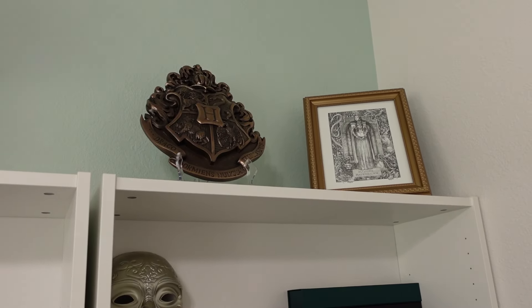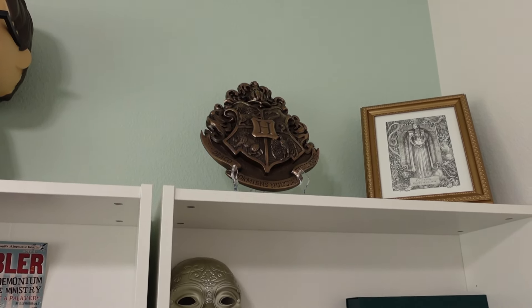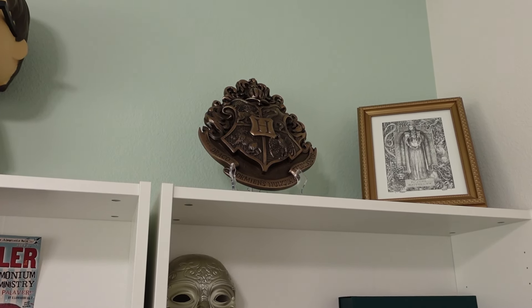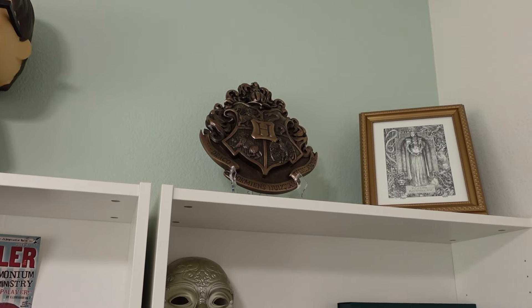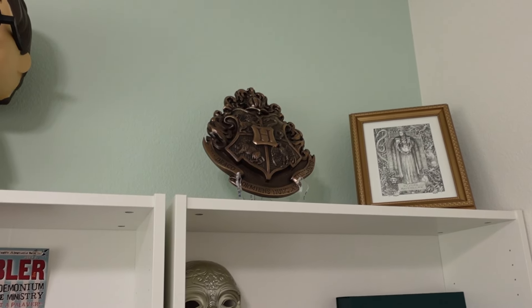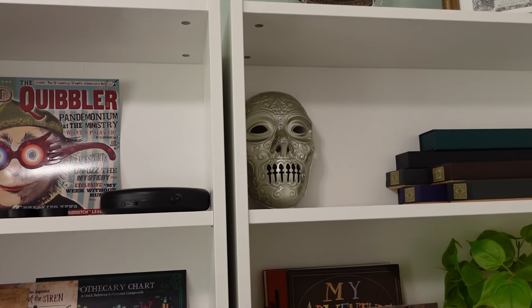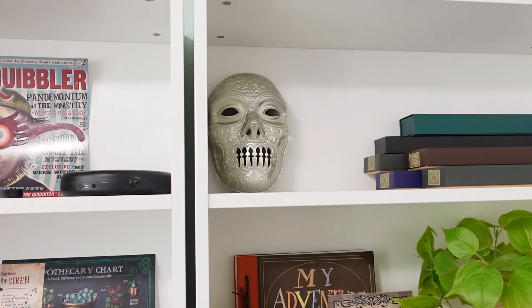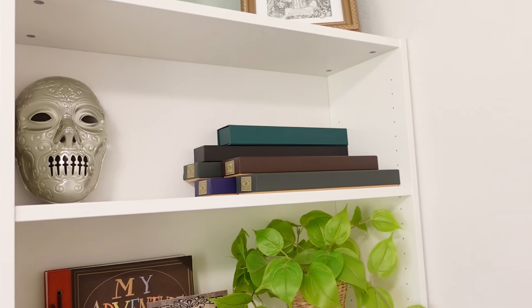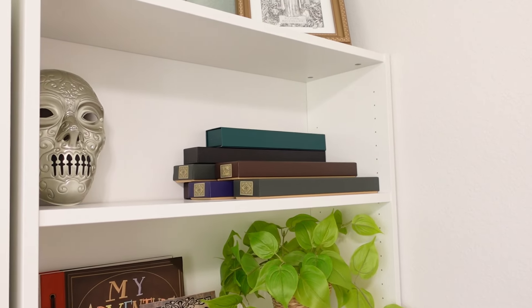And then here I have this Hogwarts crest. I think I got this one at Universal Studios on our first trip. They do have one for each one of the houses but I decided to get the Hogwarts one so that I did have something representing all of the houses. You can get these at the Wizarding Worlds in Universal and also at Noble Collection on their website. And then here I have this Halloween mask which I got at Target this past Halloween and I used it for trick-or-treating this year.